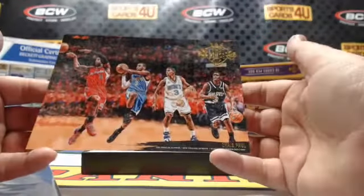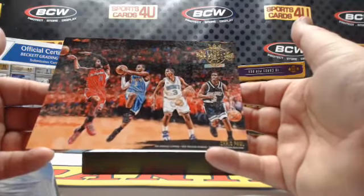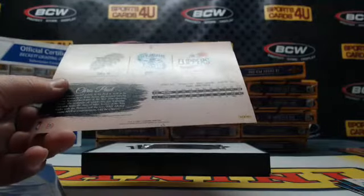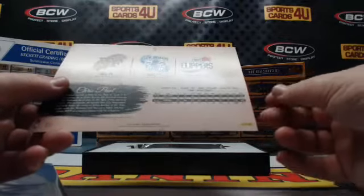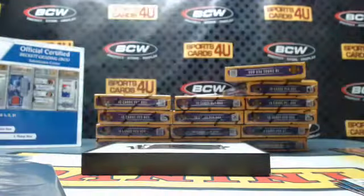Box topper: Chris Paul — Wake Forest, Hornets, Pelicans, Clippers. This just has Wake Forest, Hornets, and Clippers on the back. I think we'll go with what it says on the back.